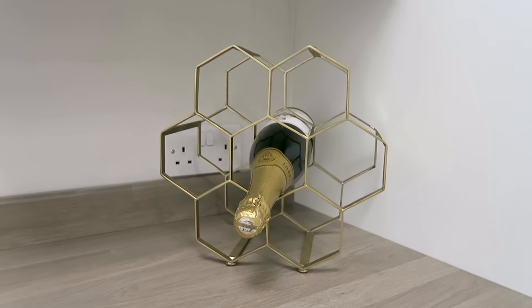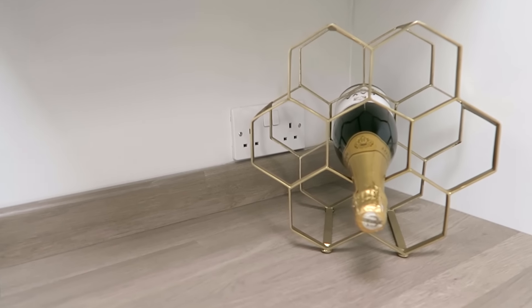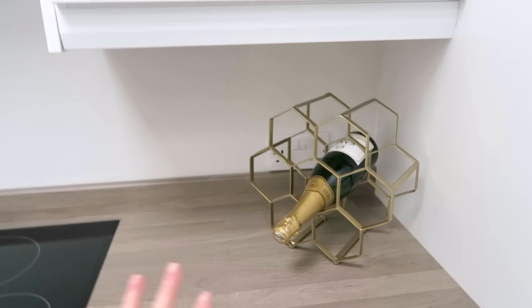This is actually my favourite thing that I've bought already — it's this little honeycomb wine rack from Habitat. I never drink wine, I just thought it was really pretty. So that's my first little house accessory. Okay, let's go upstairs — there are actually stairs here. Yay!